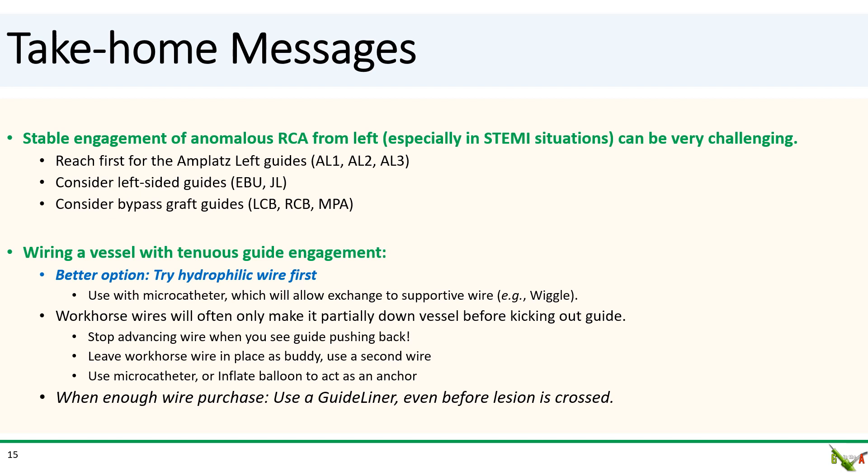Take-home messages: Stable engagement of an anomalous RCA from the left can be very tricky, especially in a STEMI situation when your adrenaline is pumping. Our suggestion is to first reach for the AMPLATZ guides — this usually will do the trick. If not, consider left-sided guides such as the EBUs, JLs, or bypass graft guides. Once you're engaged, wiring a vessel with tenuous guide engagement can be challenging. The best option is to reach first for a hydrophilic wire rather than a workhorse wire, as hydrophilic wires are less likely to kick the guide out. However, if you did reach for a workhorse wire, stop advancing it the minute you see your guide pushing back. Leave it in place as a buddy wire and reach for a second hydrophilic wire. Alternatively, think about using a balloon anchor or a microcatheter. Finally, as soon as you get enough wire purchase, reach for a guideliner even if you haven't crossed the lesion — this will make the rest of your PCI a lot easier.